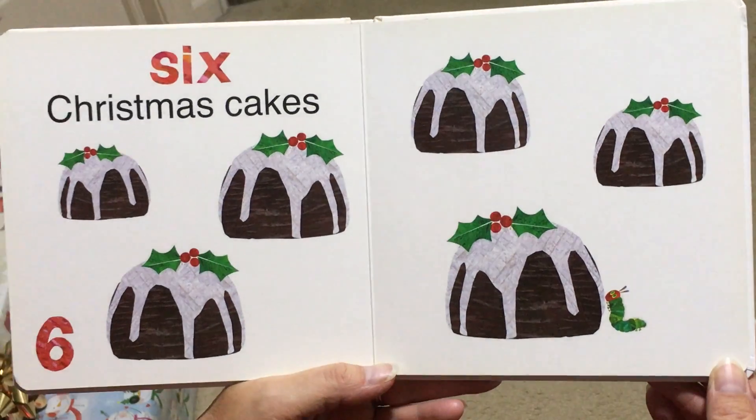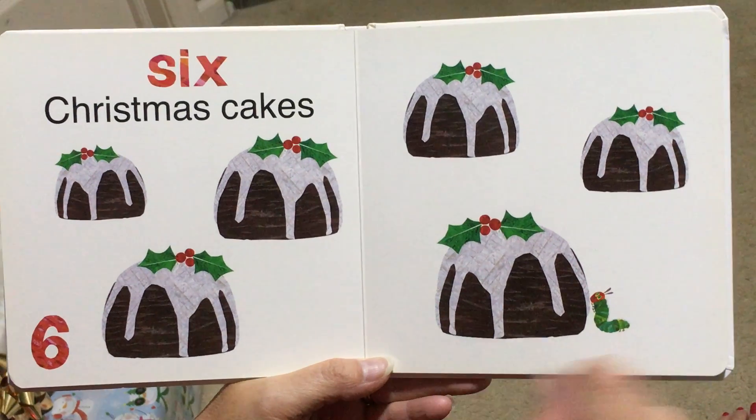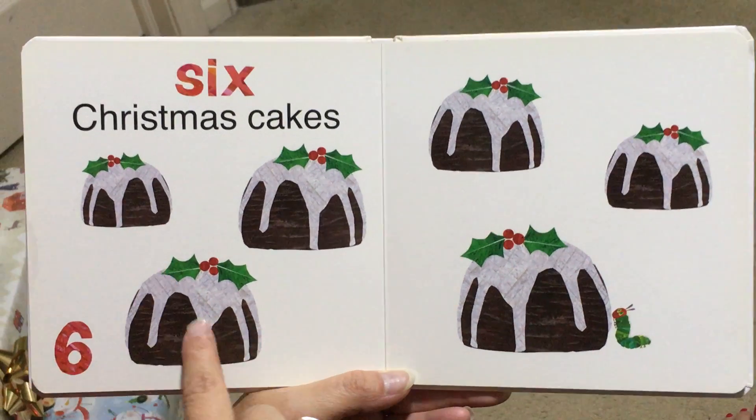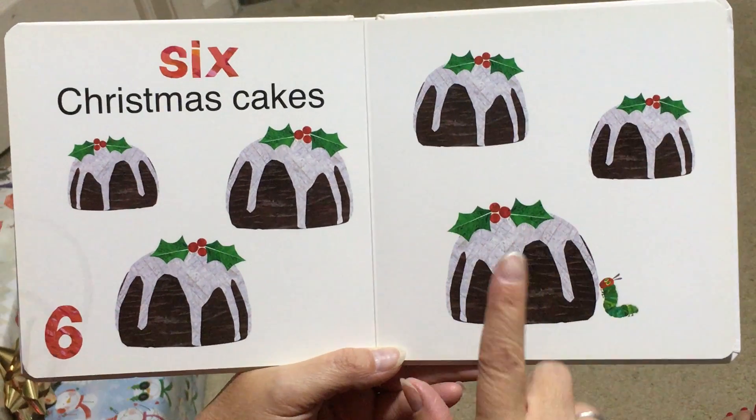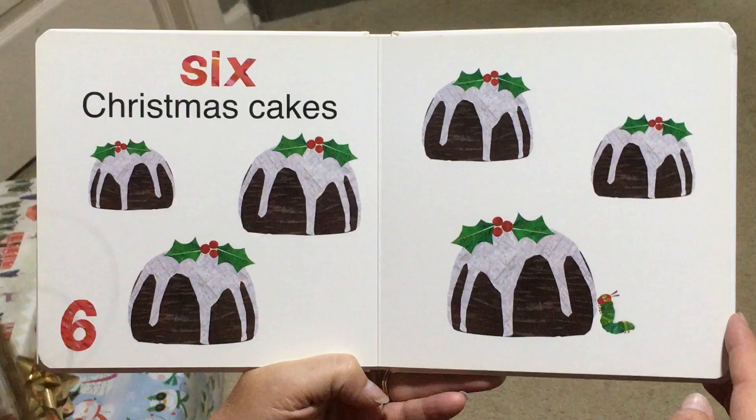6, Christmas Cakes. Those look like little chocolate lava cakes. 6 — 1, 2, 3, 4, 5, 6. And there's our Very Hungry Caterpillar. Do you think he's going to eat some of that cake?